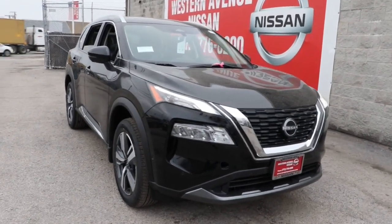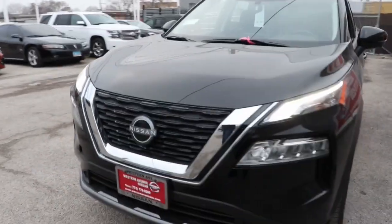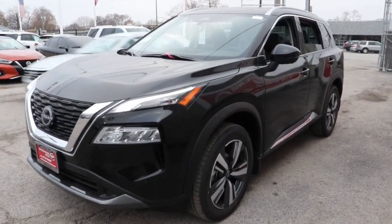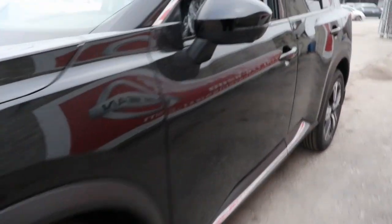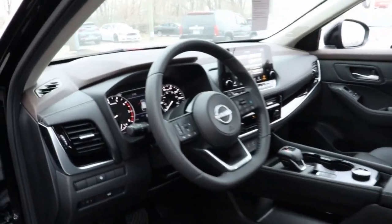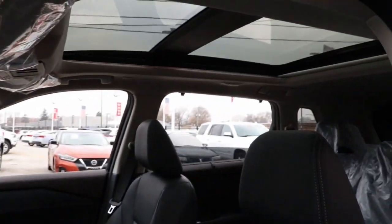Introducing the 2023 Nissan Rogue. Here's a stylish, efficient Rogue that has the features you need to stay on top of today's demanding lifestyle. This can-do crossover anticipates your wants and needs with a quiet, comfortable ride in a spacious, well-equipped cabin. The following are some of this vehicle's highlighted options.